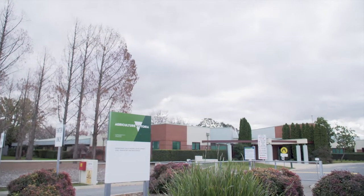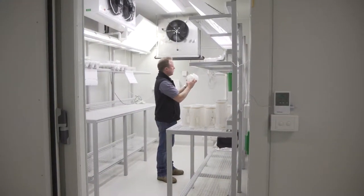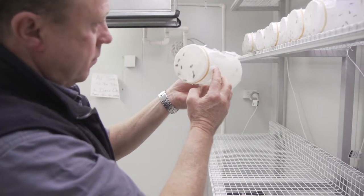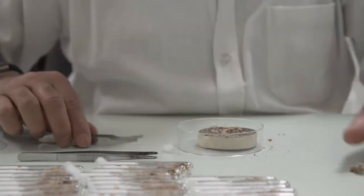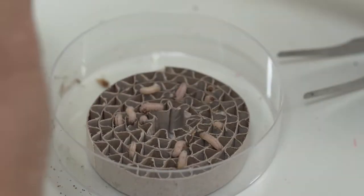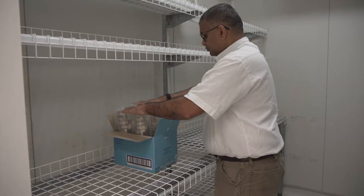To be able to release enough wasps we have to maintain cultures of those insects. At Tatura we're actually rearing the codling moth, so we've got a stock culture of codling moth and we split that into two, because Mastrus attacks basically the hibernating caterpillars. So we have a stock culture and we have another half which is hibernating caterpillars, kept in the cool room.